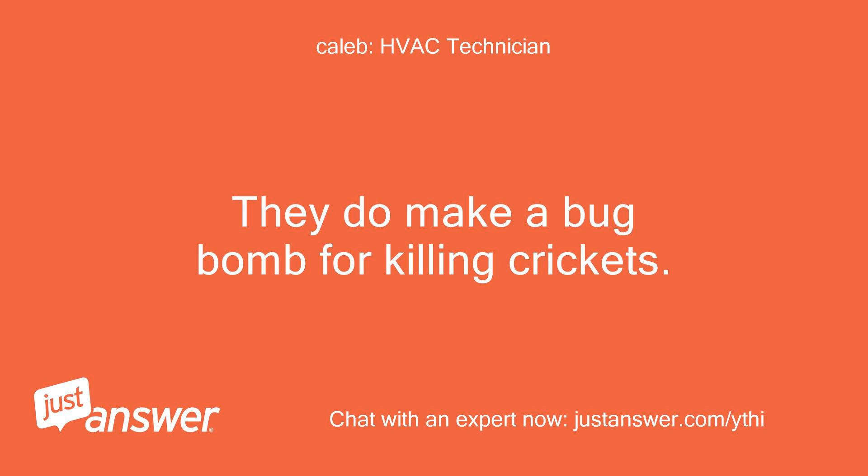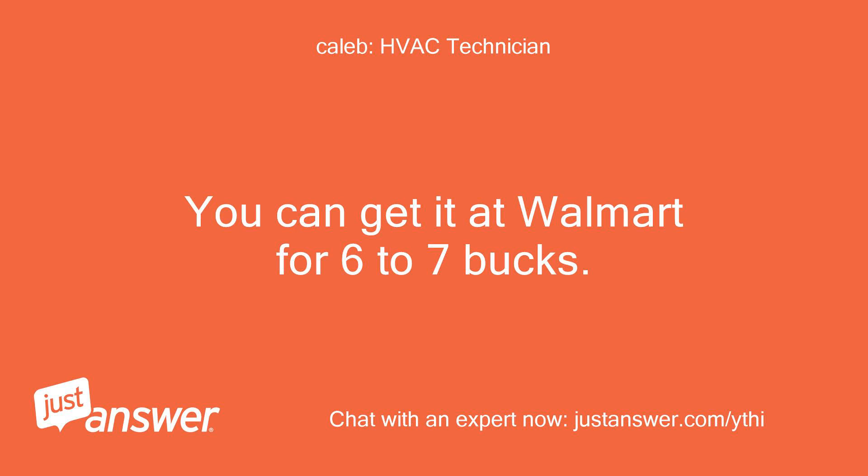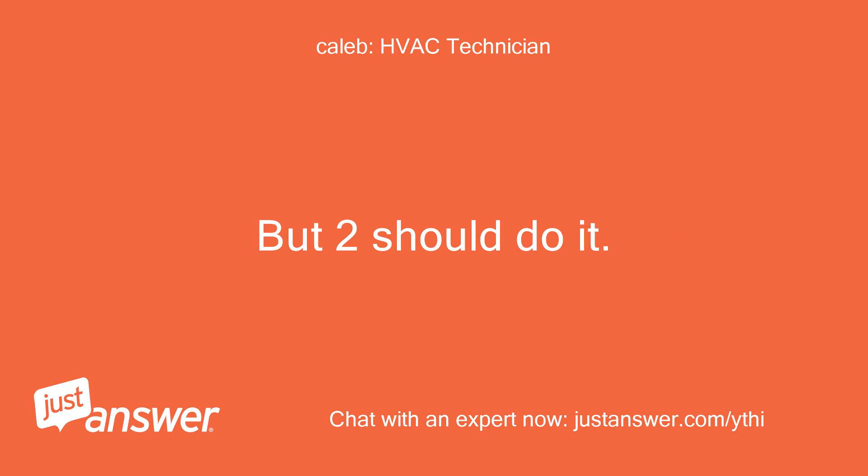They do make a bug bomb for killing crickets. It's called Raid Concentrated Fogger. You can get it at Walmart for 6 to 7 bucks. For that size of an area I would be comfortable placing 2 or 3 depending on how deep your crawl space is, but 2 should do it.